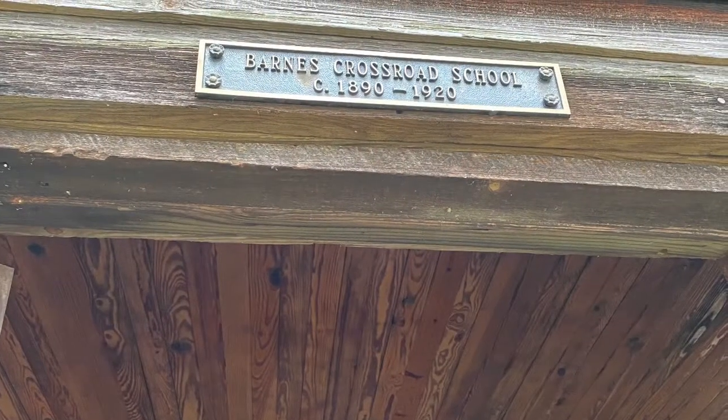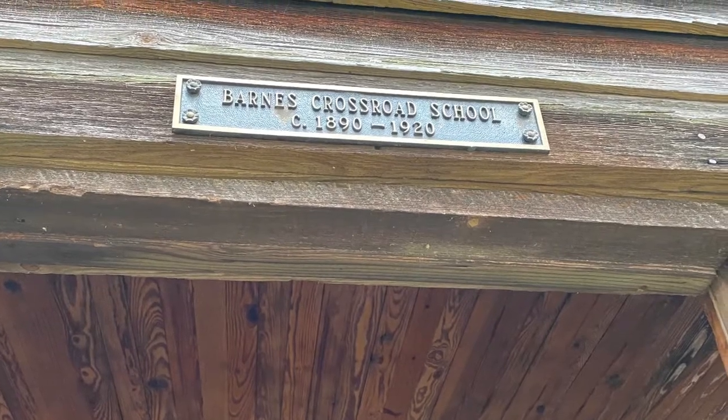My name is Beth Navarez. I'm the Collection Care Specialist at the Tobacco Farm Life Museum and I'm going to show you around our one-room schoolhouse.